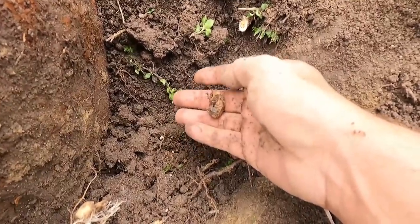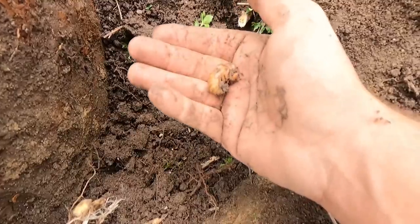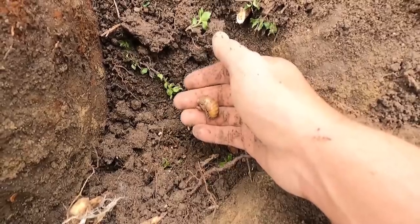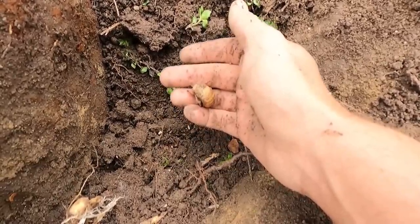I just accidentally dug up a cicada here. Thankfully I didn't hurt him. We're going to bury him back in this area beside the carbide generator so he'll come out and make a lot of noise for us in a couple months.